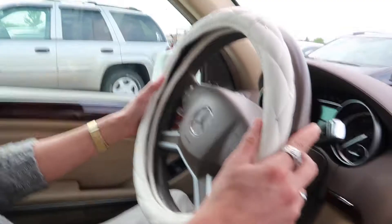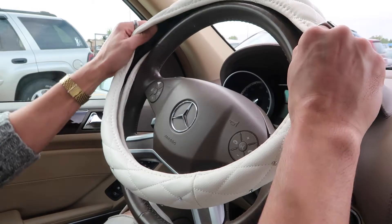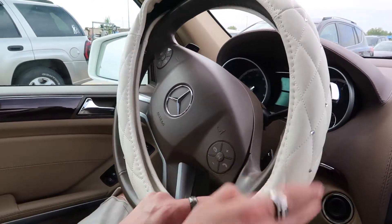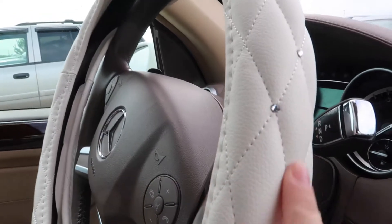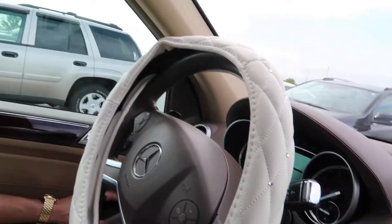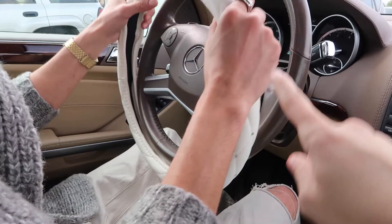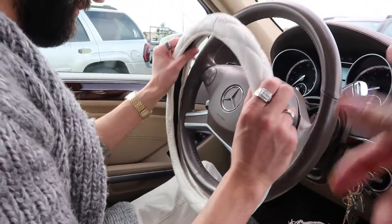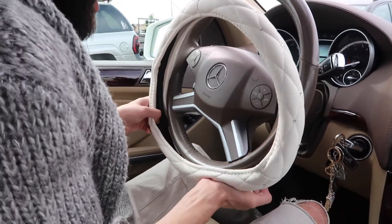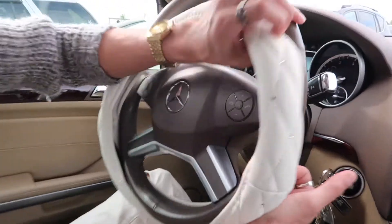It has to fit — I think you just have to stretch it out a little bit. We're gonna make this fit! You guys, look at how pretty it is — it has these little diamond thingy details. I love it, I'm so excited. It doesn't match the interior but it matches the exterior, which I like, because the car is all white on the outside. It's the perfect little touch.